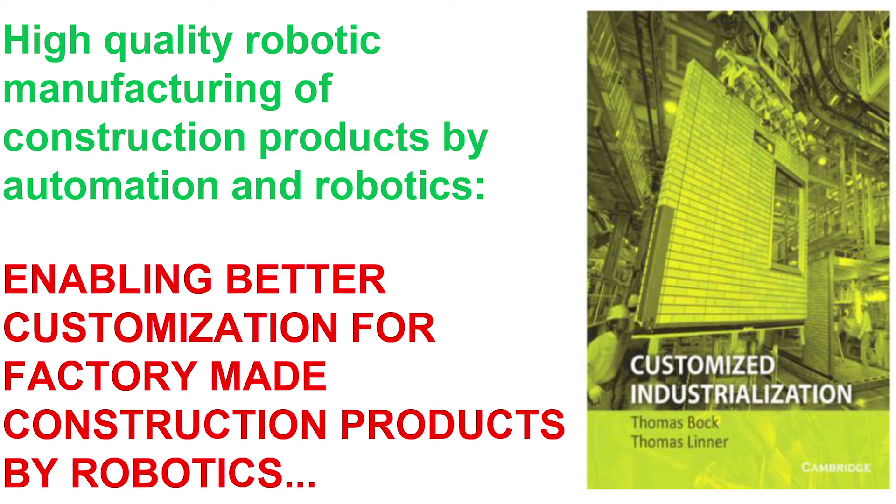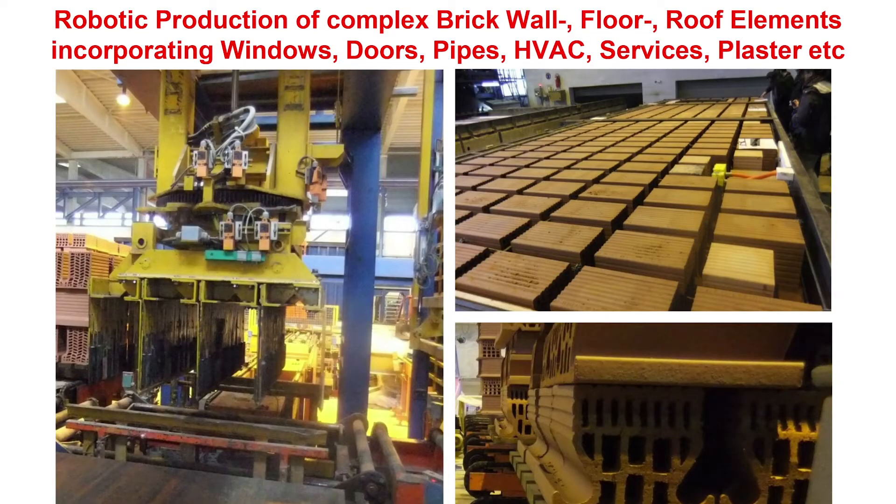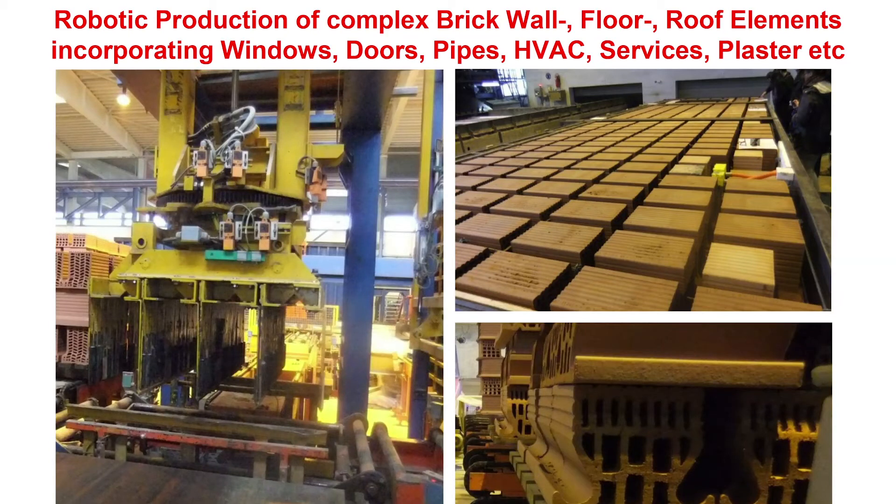We need to further push on prefabrication — the industrialized prefabrication of components. We can also increase customization now because robots are very flexible; they can do almost anything, just like a human arm, as long as you are in the factory. Here's one example: a prefabricated brick wall — because in Germany the customer likes bricks — which had everything finished already: the pipes, the services, the windows, everything. You just place the wall on the construction site and the plumber doesn't need to come anymore.